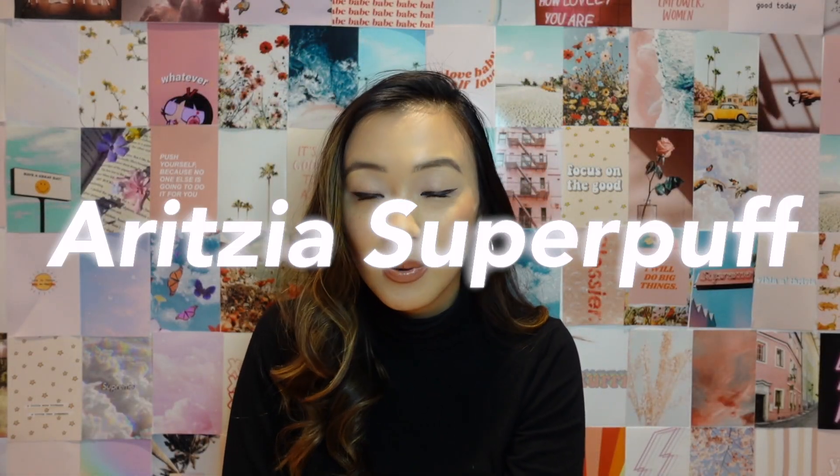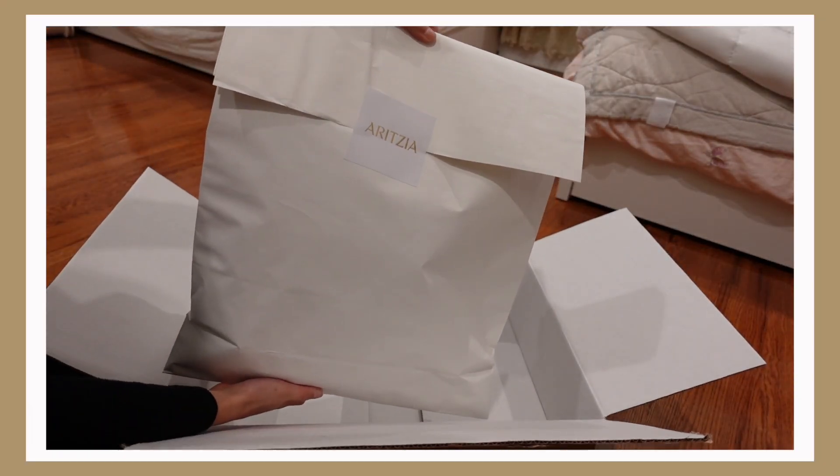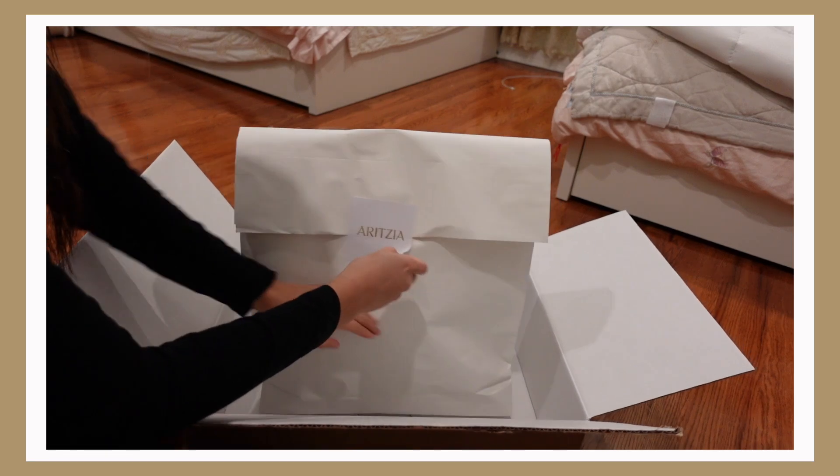Luckily, after doing a lot of research, I found the perfect puffer jacket — it is the Aritzia Super Puff jacket, which I'll be showing you guys right now. I'm really excited for this one. If you want to see me try it on and review it, keep on watching. Let's start off with all the specs and details.